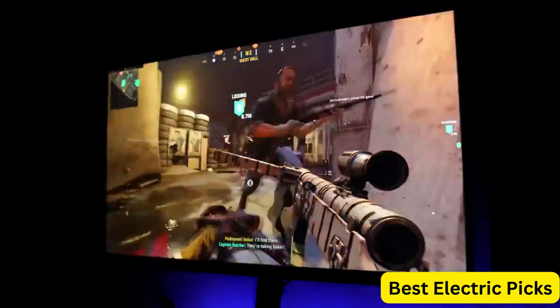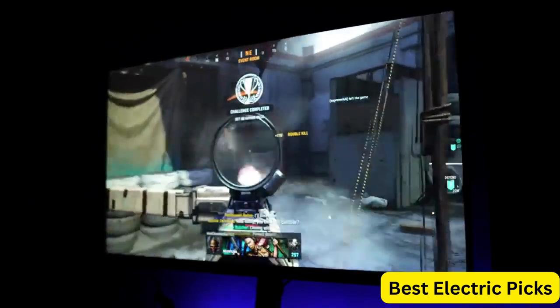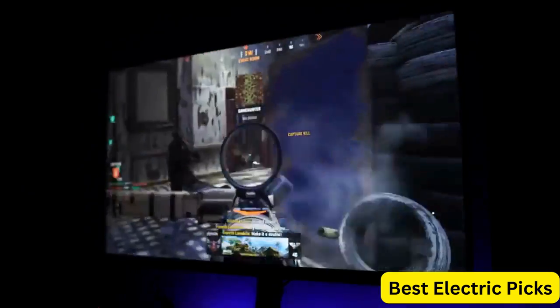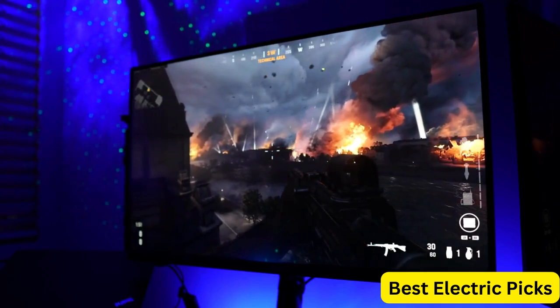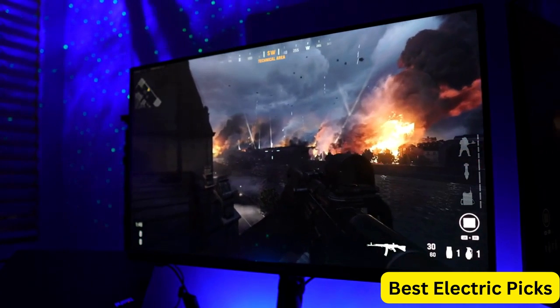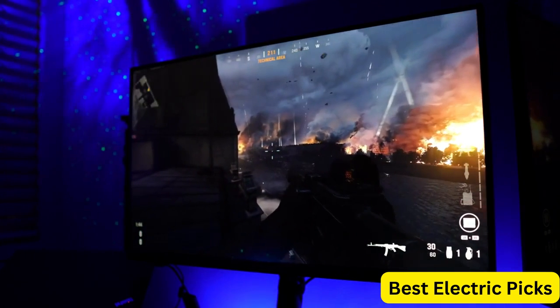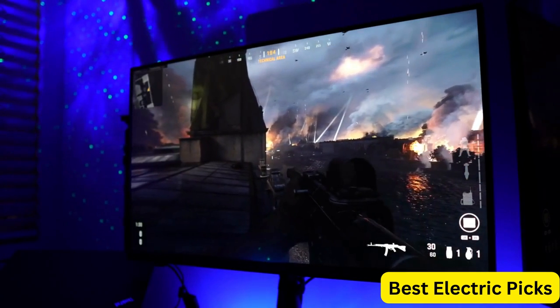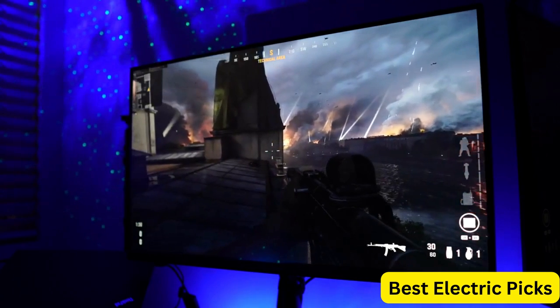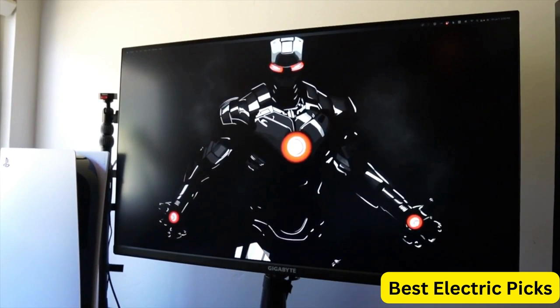The M32U also features low-input lag, making it suitable for fast-paced games that require quick reflexes. Additionally, it has a variety of gaming features such as black equalizer, aim stabilizer, and active noise cancelling, all of which enhance the gaming experience. The Gigabyte M32U 32-Inches 144Hz 4K FreeSync Compatible Gaming Monitor is a great choice for gamers who want a high-performance monitor with a variety of features. Its 4K resolution, fast refresh rate, and low-input lag make it a great option for gamers who demand high-quality visuals and smooth gameplay.